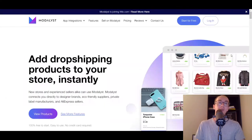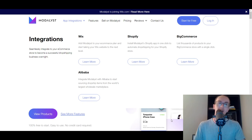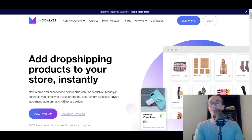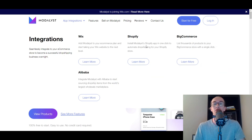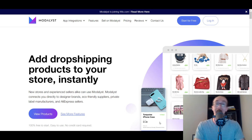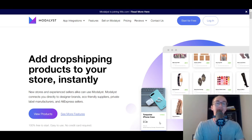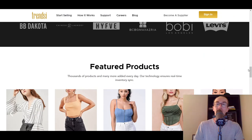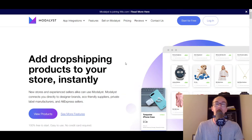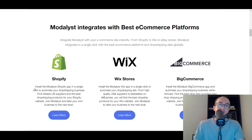Moving to the next one, we have Modalyst. I've talked about Modalyst many times on the channel before and have an individual review of them as well. They also have Shopify integration. Modalyst actually recently got acquired by Wix, but they still have the Shopify integration. They allow you to sell AliExpress products, and they also have a variety of other supplier types beyond typical AliExpress — including private label manufacturers, eco-friendly suppliers, and some designer brands. Modalyst is quite popular and definitely worth checking out.